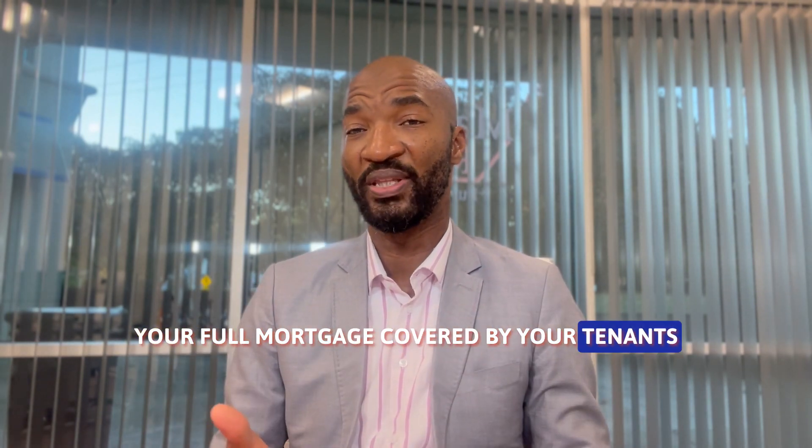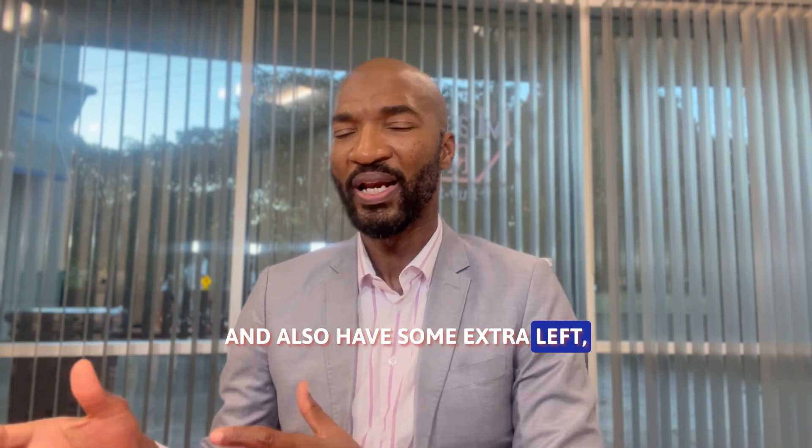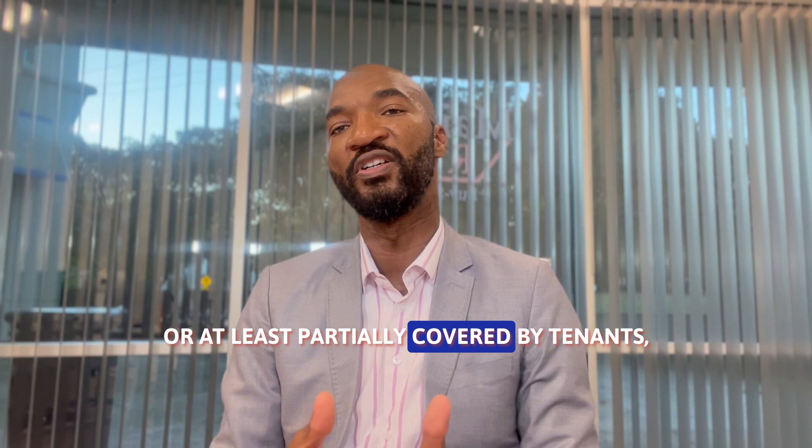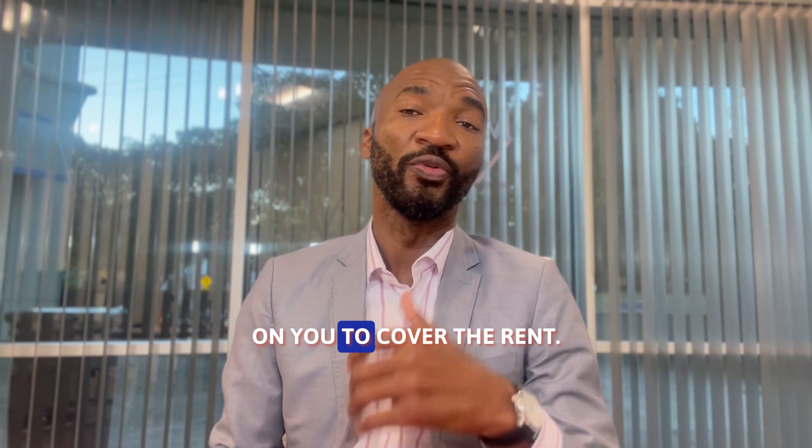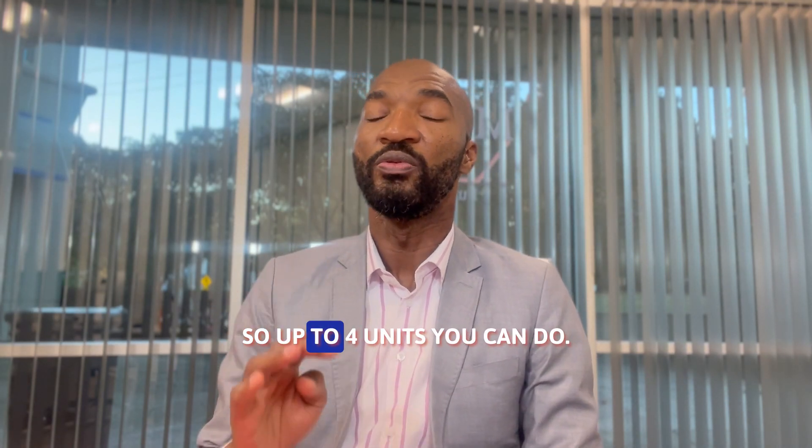You might have some extra left over, or at least partially covered by the tenants, which will put less financial burden on you to cover the rent. You can do up to four units.